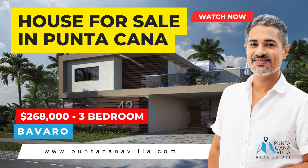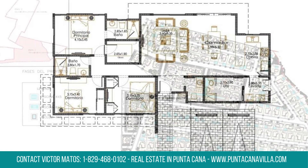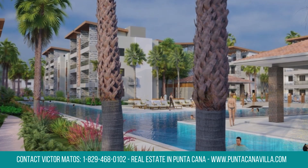Welcome to Punta Cana Villa.com, your gateway to luxury living at this villa for sale in Punta Cana. Explore our villa starting at $268,000, featuring 1722.23 square feet, two bedrooms, two bathrooms, and two parking spaces.